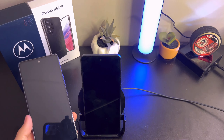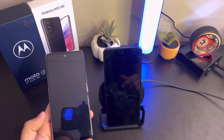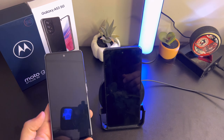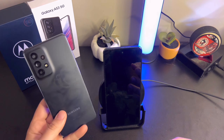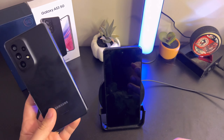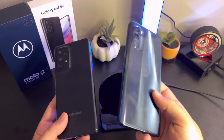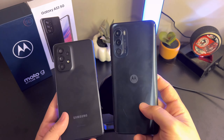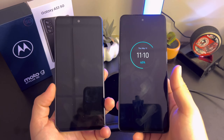I wanted to do a review of the Samsung Galaxy A53 versus the Moto G Stylus 5G 2022, and I've gotten to use these phones for over a week now. It's interesting because it's not completely what I expected — I thought I was going to like the Samsung Galaxy A53 way better. I apologize for how dirty both these look; I literally struggle to keep them clean.